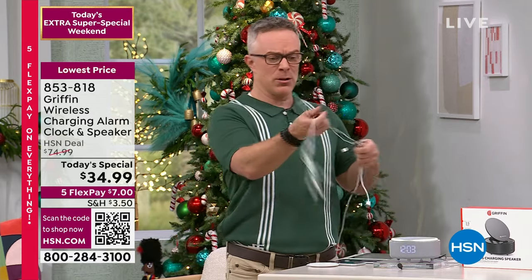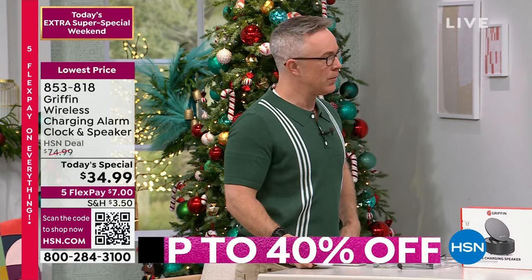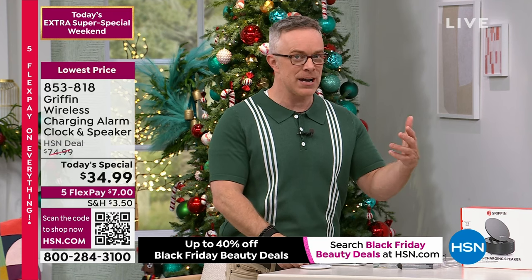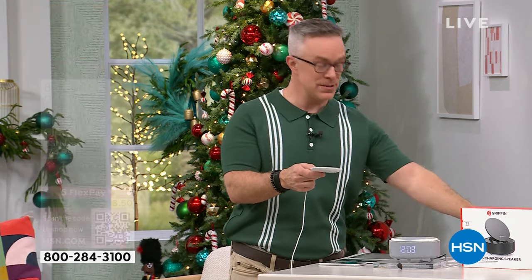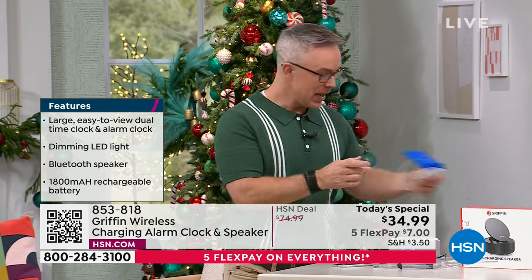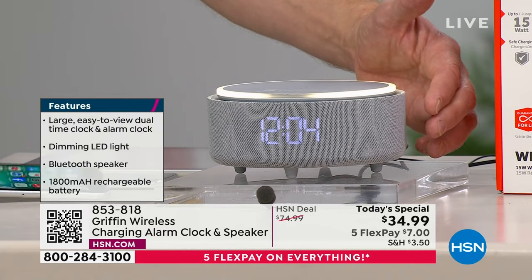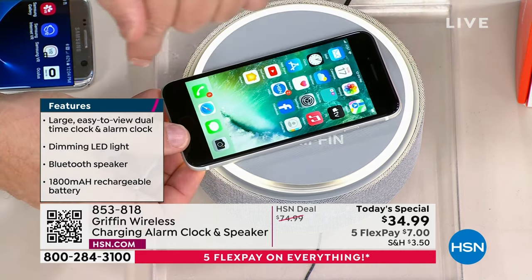Wireless charging has been around for a while, but now a lot of us have already upgraded to an iPhone 8 or higher or a Samsung S6 and higher, so we have that wireless charging capability. Griffin became known for these wireless charging pads. They then upgraded to ones that were upright and elevated so you could see your phone. This is also going to be your alarm clock. It looks very nice — nice fabric finish all the way around, with the wireless charging pad right on top. Place your phone on top and it's charged up all night. You can cantilever the phone upright to see messages or take FaceTime calls while it charges.